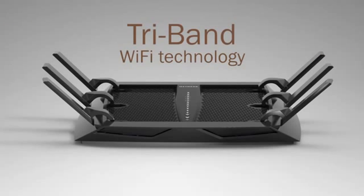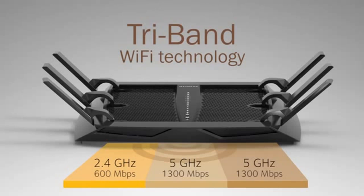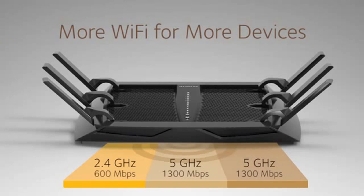But it's the X6's innovative tri-band technology and the intelligence it applies to each device that really changes the game for today's home Wi-Fi networks. The X6 gives you more and faster Wi-Fi for the increasing number of devices in your home.